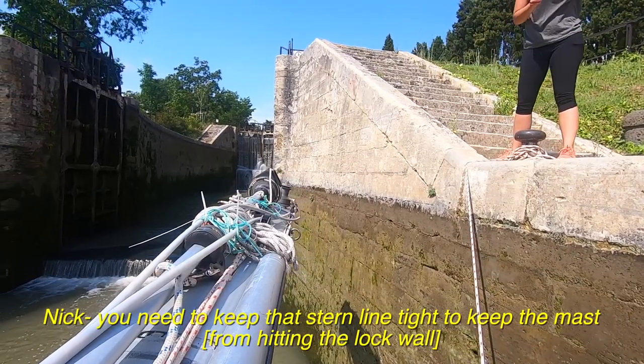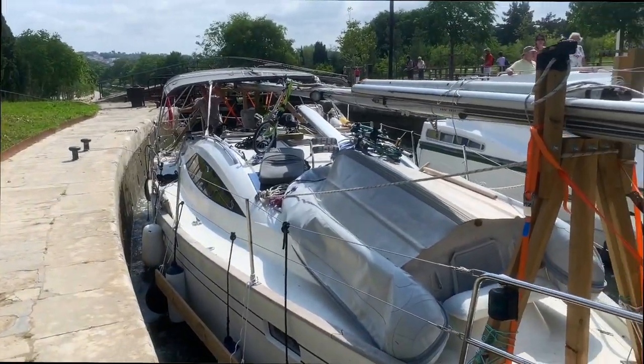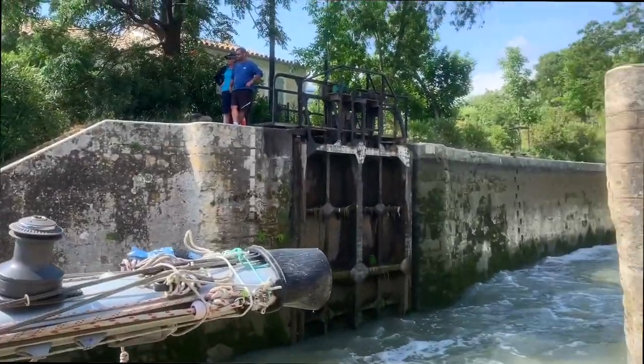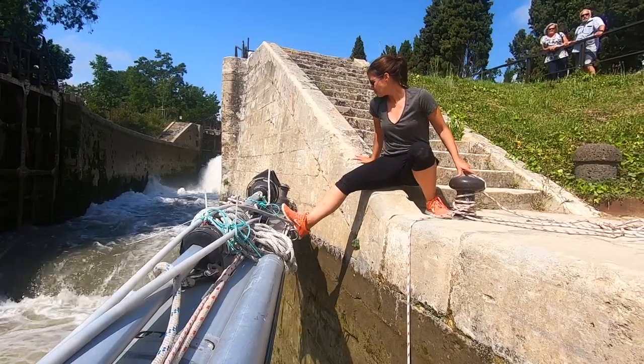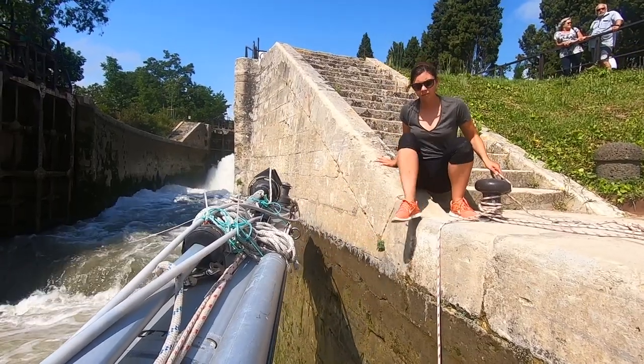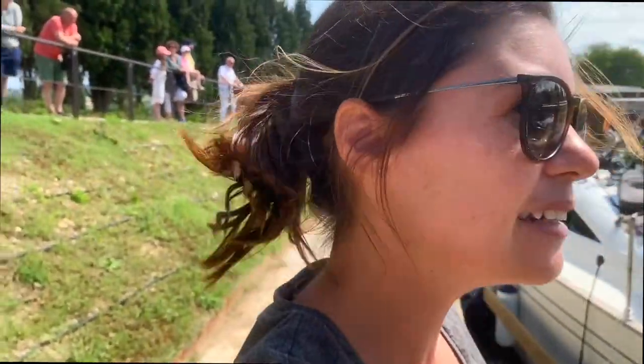Nick, you need to keep that turn line tight to keep the mast in the lock out. Second lock done, and now, from now on, there are no little bridges to obstruct our way. So now I will be leading the boat with the bow line for the rest of the way, which is easy-ish and also difficult at the same time. I feel sorry for Nick - he's doing literally everything. But once we're through, we don't have a lock for something like 50km, a really long time, so this will be it for a while and I think we'll need the rest.